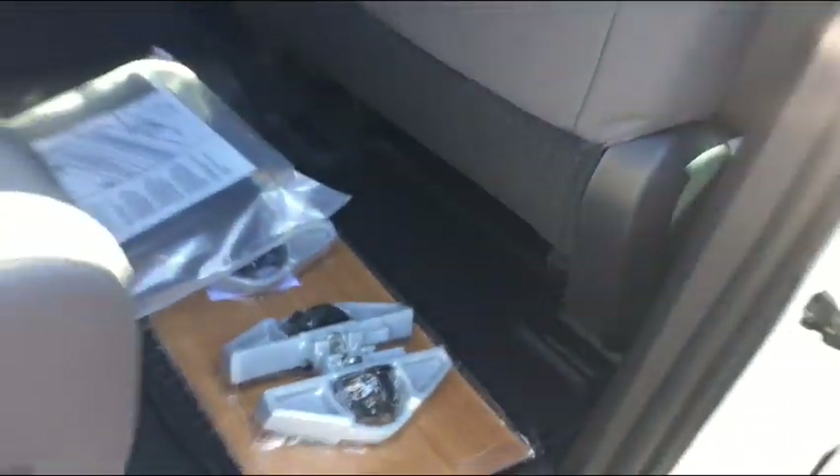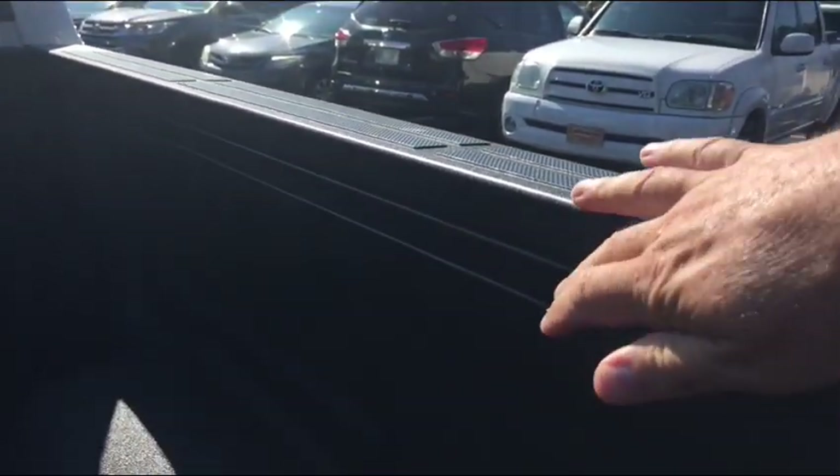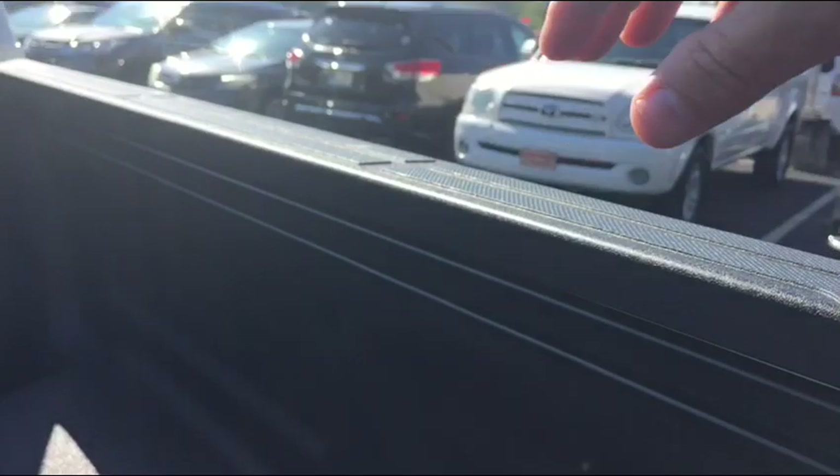This window in the back does slide all the way down. It has the all-weather mats, and you have your tie-down cleats for your deck rail which slide right up and down here. You can put them according to what you're toting.